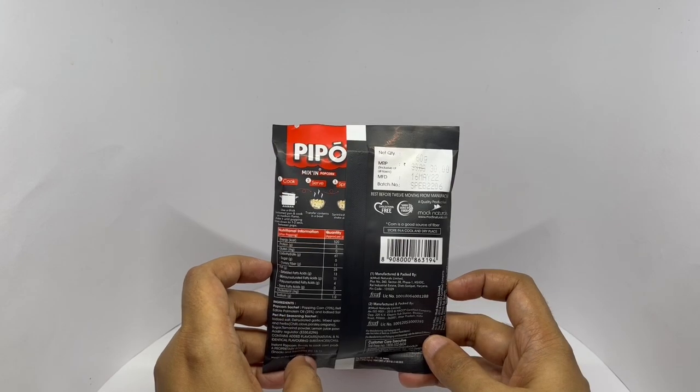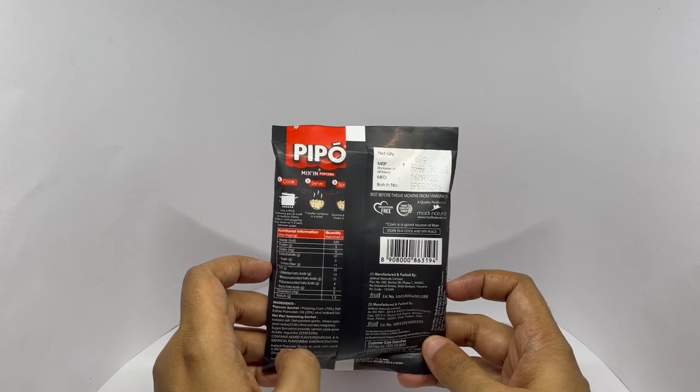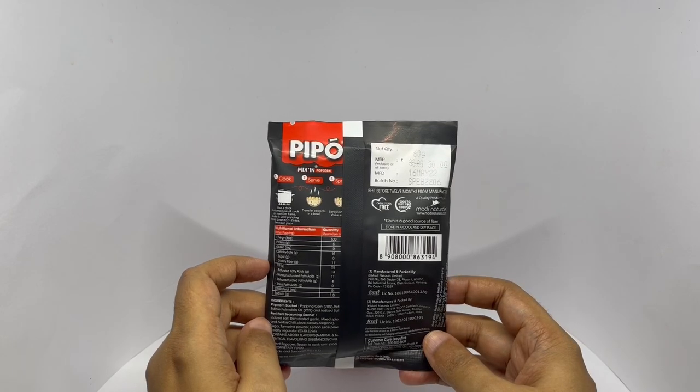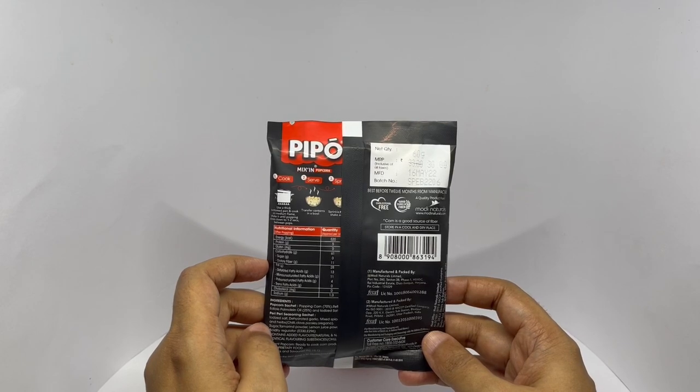Ingredients are popping corn, edible palm oil, and iodized salt. The peri peri seasoning has iodized salt, dehydrated garlic, mixed spices and herbs, chili, clove, parsley and oregano, sugar, tamarind powder, lemon juice powder, and acidity regulator.